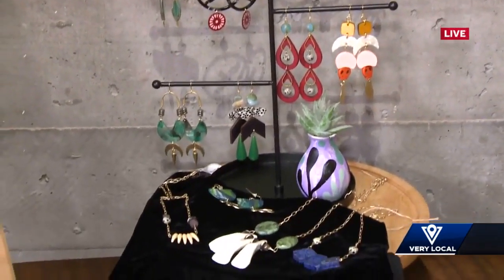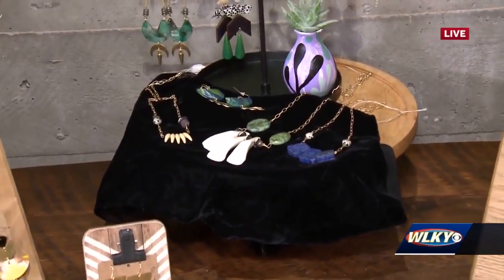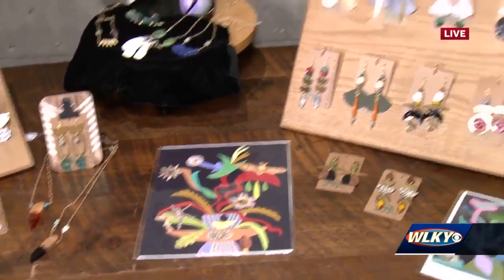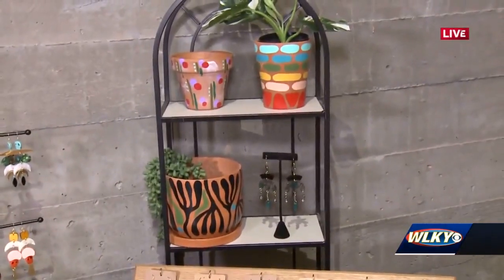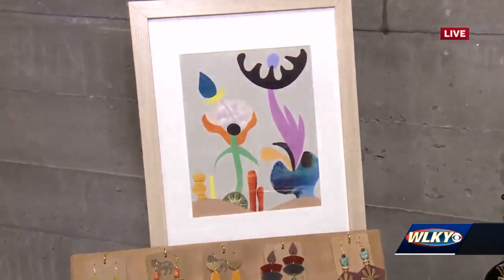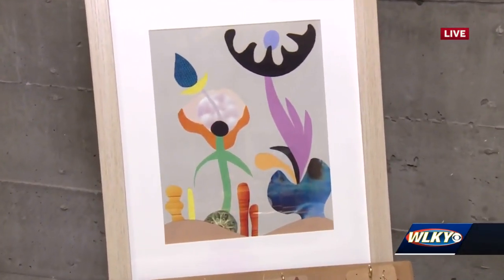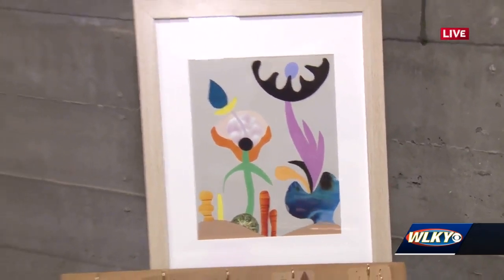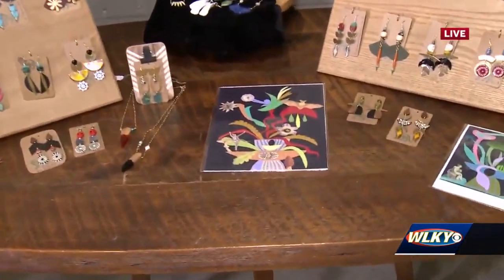It looks like you have some other things you're going to have here at the market this weekend. Yeah, I do hand painted planters. I also do hand cut paper collage work, so I'll be offering a lot of those prints. When you say hand cut paper collage, you cut pieces of paper out and make a design? That's right. I have a massive collection of vintage ephemera, weird little images, and I use a lot of different colored paper.